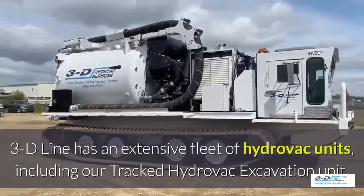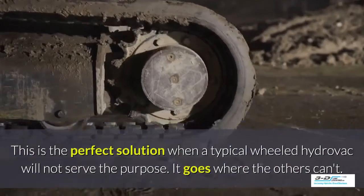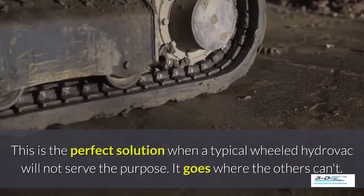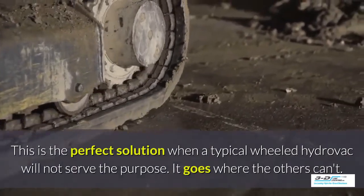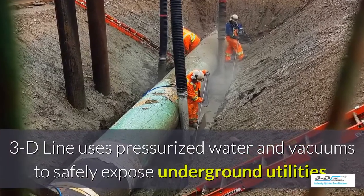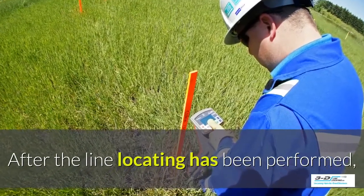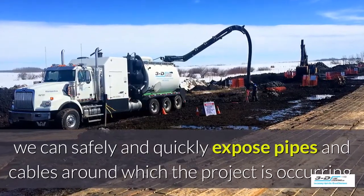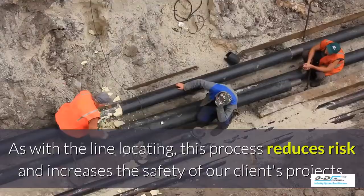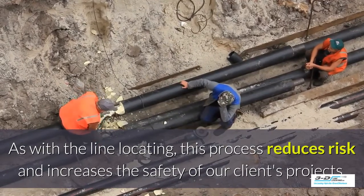3D Line has an extensive fleet of Hydrovac units including a tracked Hydrovac excavation unit — the perfect solution when a typical wheeled Hydrovac will not serve the purpose. It goes where others can't. 3D Line uses pressurized water and vacuums to safely expose underground utilities. After line locating has been performed, we can safely and quickly expose pipes and cables around where the project is occurring. This process reduces risk and increases the safety of our clients' projects.